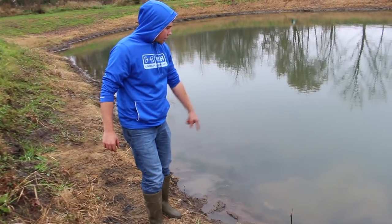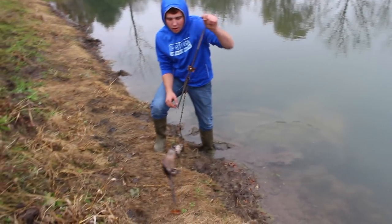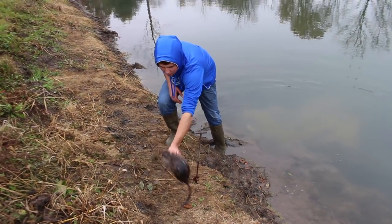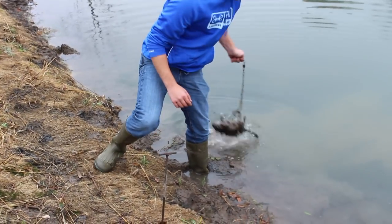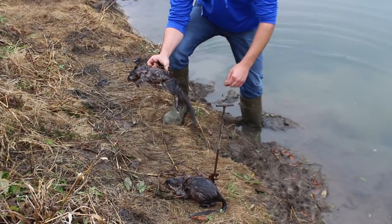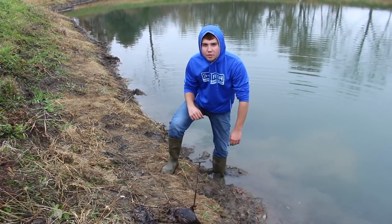We had a double muskrat run here and we actually doubled up again just like we did yesterday. You can see my anchoring system — we got this guy right by his head, perfect head catch. And then this one was wired off and we got this guy here too. Two nice muskrats — this little tiny farm pond is just getting destroyed by muskrats.